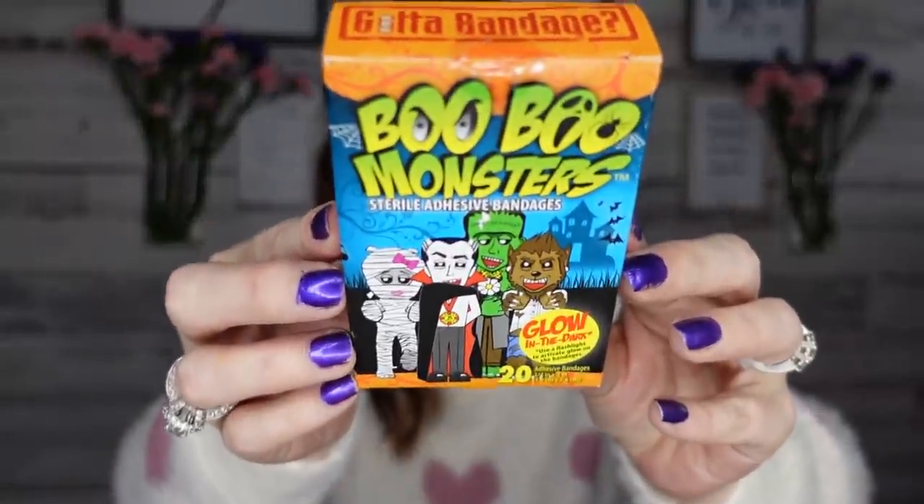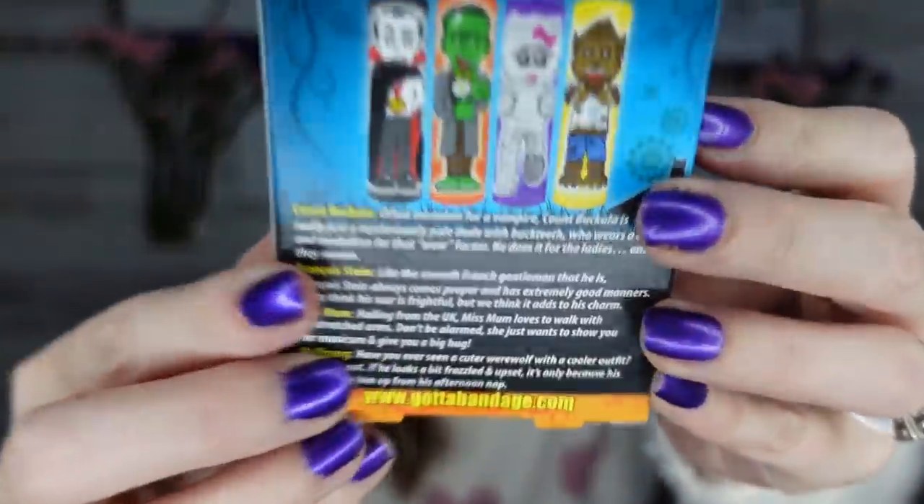I found some band-aids — I thought these were so cute. They are the Boo Boo Monsters. How clever, right? They glow in the dark. I know Halloween is past, but if you're a mom, you always need band-aids. We have 20 band-aids that glow in the dark — so cute! I decided to pick those up.